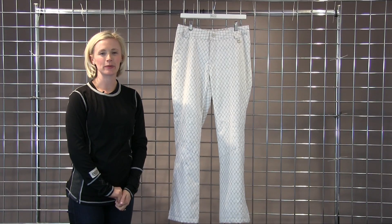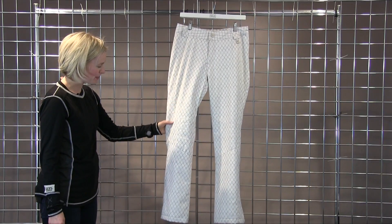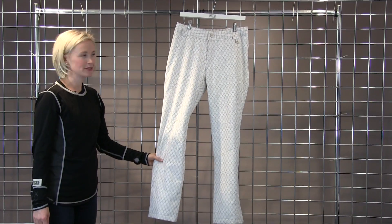Hi, I'm Kendall with Nils here at Winter Women talking about our Dominique Special Edition Pant. She's featured here in our beautiful geo-copper print that's custom to Nils.